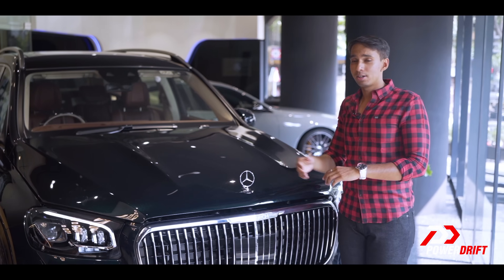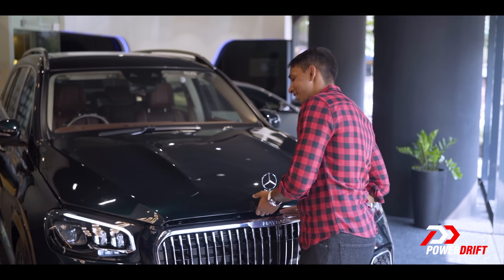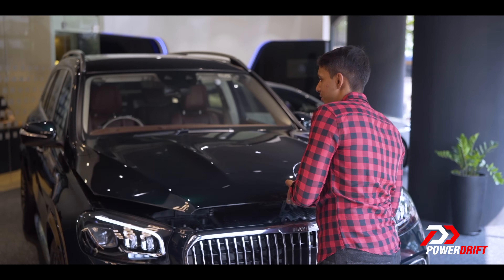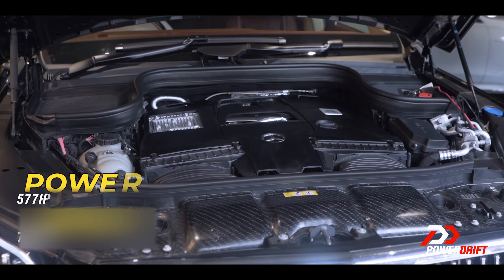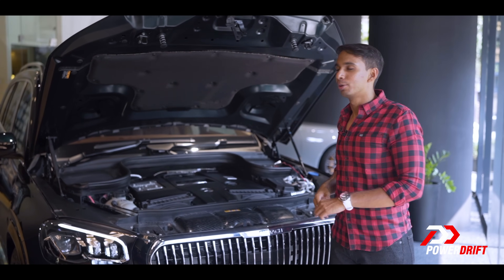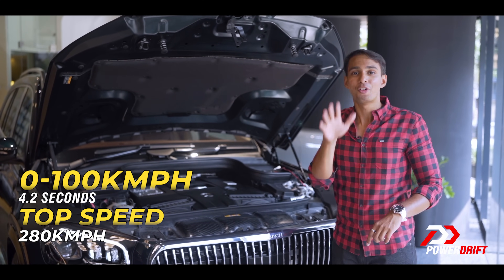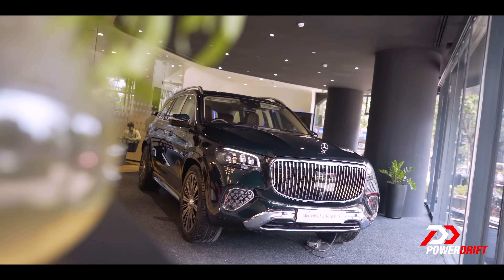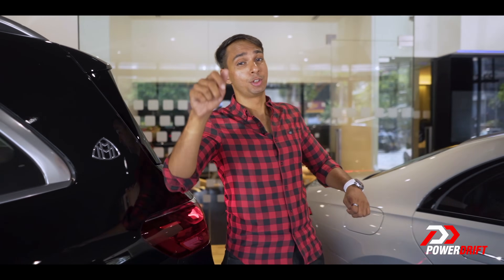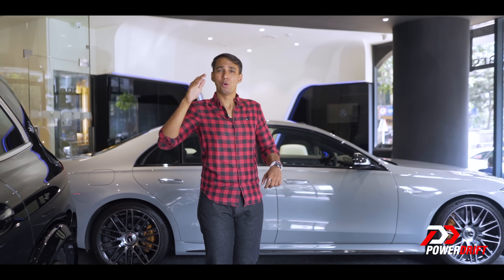A car of this size with so much luxury surely needs some catapulting power, don't you think? And Mercedes has taken care of it very, very well. Under the hood of this GLS lies a 4-litre bi-turbo V8, pushing out 577 horsepower and 730 Nm of torque, catapulting this SUV to 100 kmph in under 5 seconds. Prices for the new Maybach GLS are still a mystery, but considering the 2.9 crore ex-showroom price tag of the previous car, I'm pretty sure this one's going to be sold well above 3 crores.